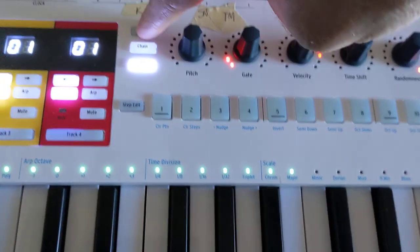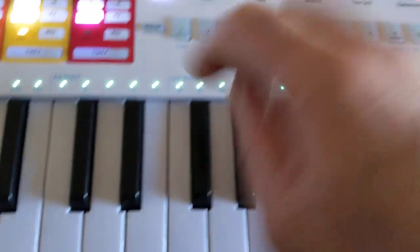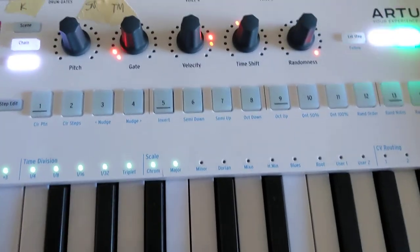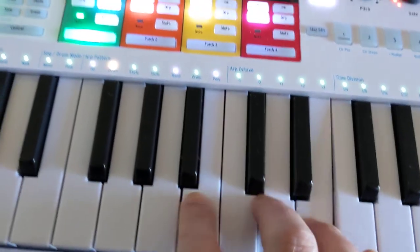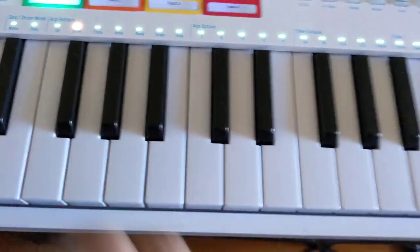I can't switch to scenes. I can't switch between patterns. I can't play the keyboard. It's functionally locked up.